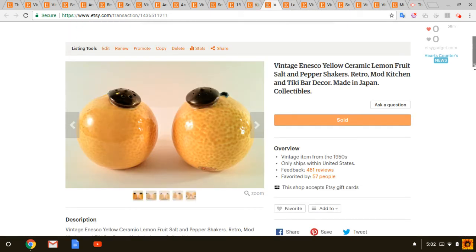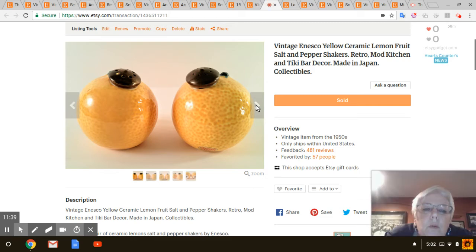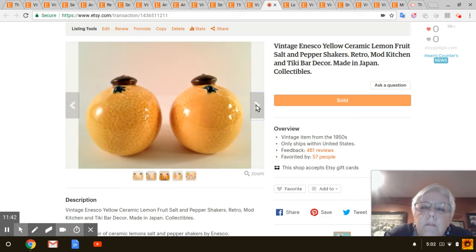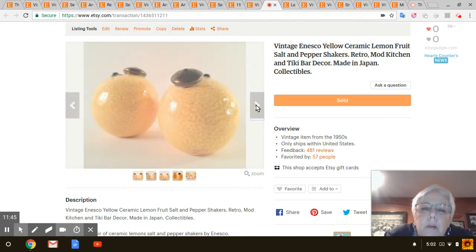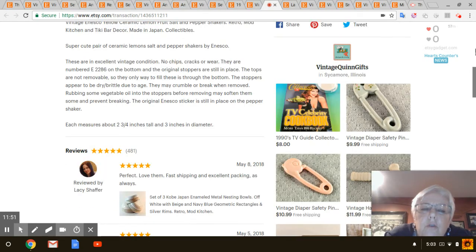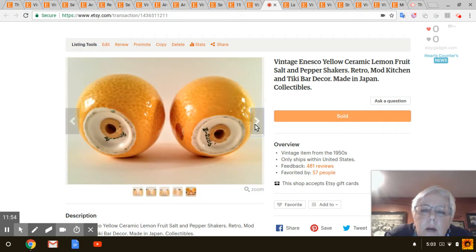Next are these lemon salt and pepper shakers by Inesco. I believe I got these at Goodwill. I've had them about a year and I probably paid two dollars for them, but they're cute — they still have the stoppers. Those sold for $15.